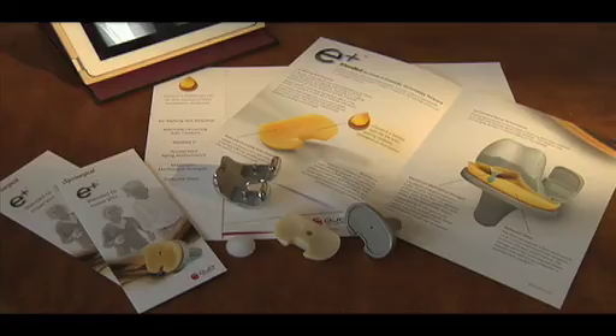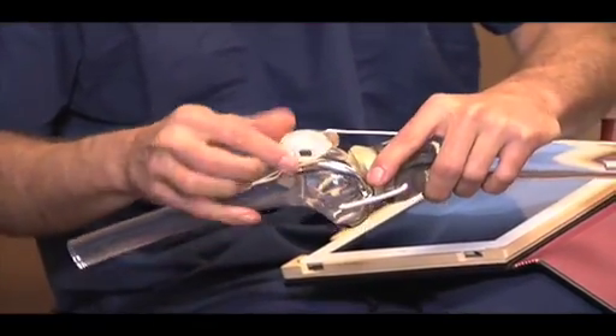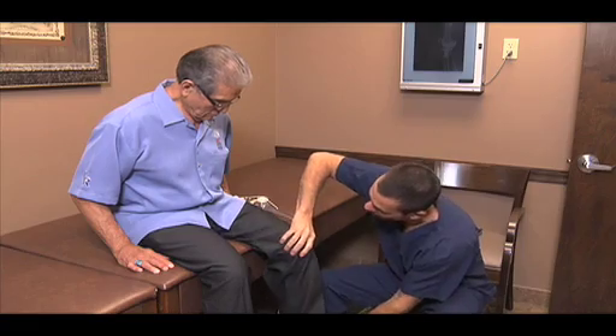E-plus is blended with vitamin E and added to polyethylene to stop the oxidation process. The blending of vitamin E is an important scientific breakthrough for the polyethylene product. This allows for a more homogeneous mixture within the plastic component of the knee replacement, providing it with excellent wear characteristics.